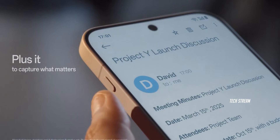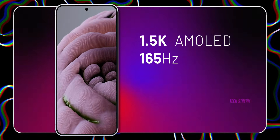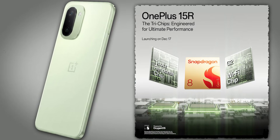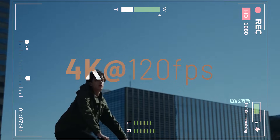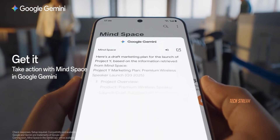The OnePlus 15R is packing a stunning 1.5K AMOLED display with a crazy 165Hz refresh rate. It is sharp and bright with 1800 nits. Under the hood, it's running the latest Snapdragon 8 Gen 5. It supports 4K at 120fps recording and something called Plus Mind Support, which likely means some serious AI features are coming.